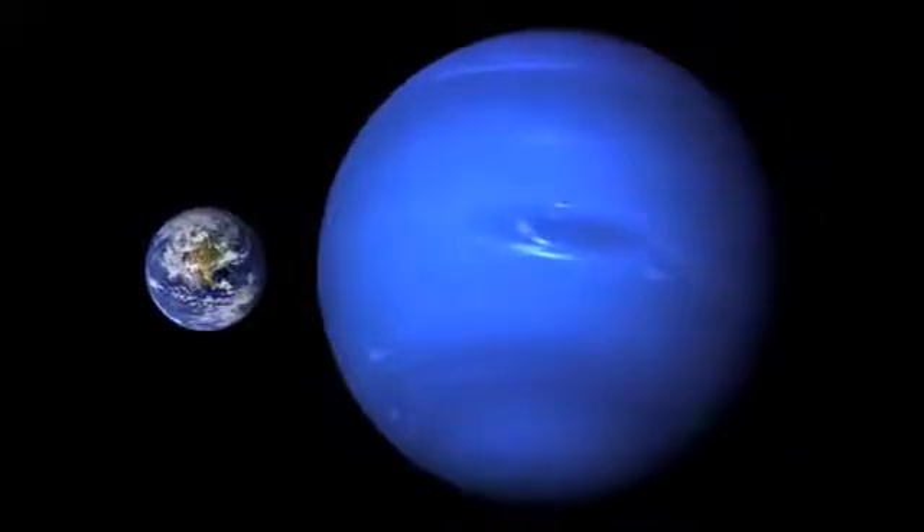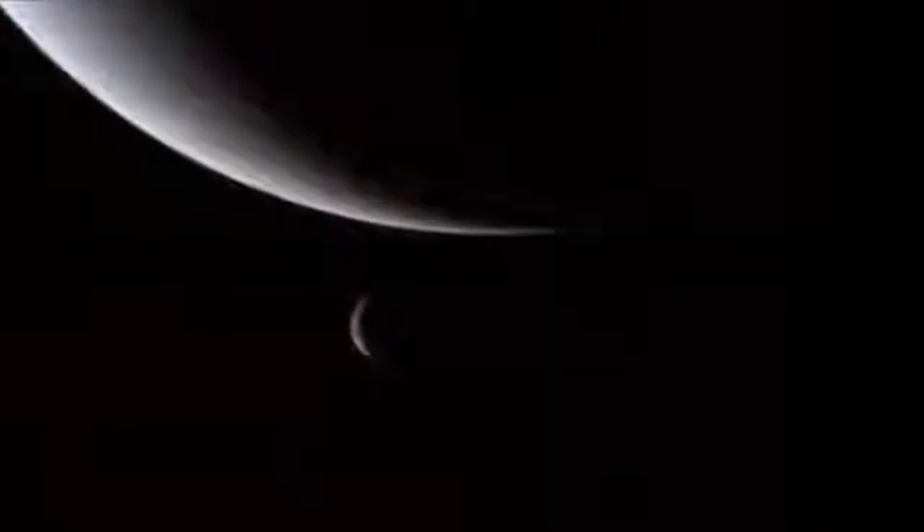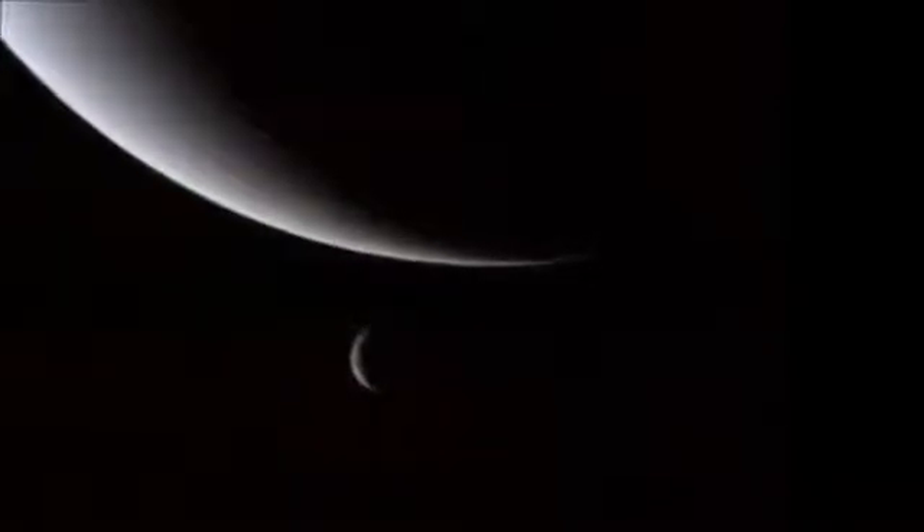Neptune has a few thin rings and 14 moons that we know about. Because Neptune is so far out in space, it takes a very very long time to go around the Sun.